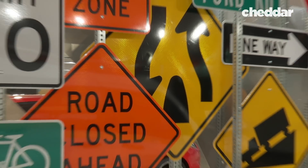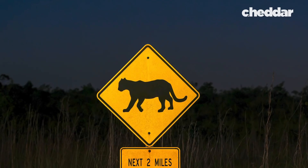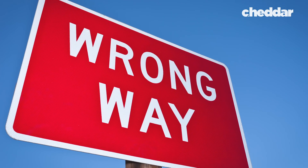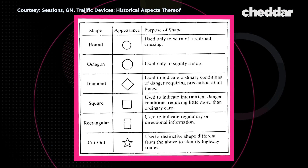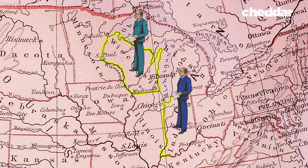Since then, not much has changed for road signs. Some signs have cut down on their wordage, newer and more reflective paints are used, and we've even seen new colors. But the shapes have remained the same — a testament to the simple yet effective logic proposed by those three representatives.